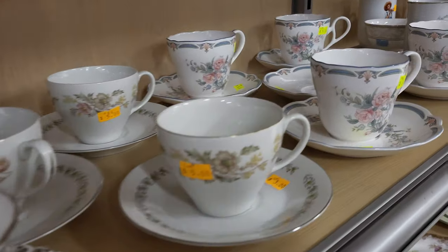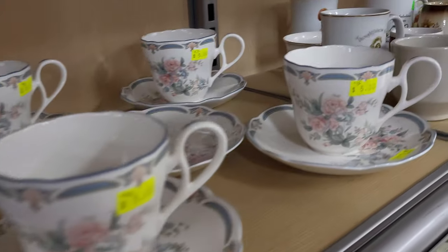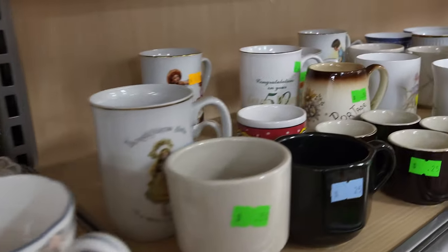And some teacups. Later in the video I'll show you a crafty idea to do with your mismatched teacups.